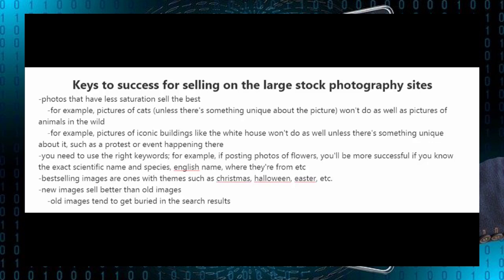If you're using larger stock photography websites, photos that have less saturation in the market will sell the best. For example, pictures of cats — unless there's something unique about the picture — won't do as well as pictures of animals in the wild. Pictures of iconic buildings such as the White House also won't do well because there are already so many out there. However, if there's something unique happening, like an event or a protest, and you capture that on photo, it will do a lot better.